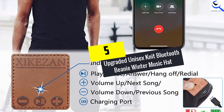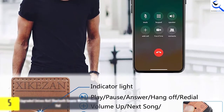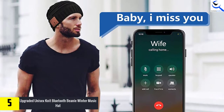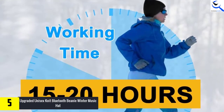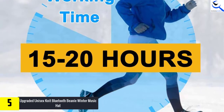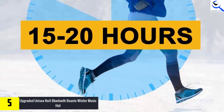Starting at number 5, we have the Upgraded Unisex Knit Bluetooth Beanie Winter Music Hat. In the present market, this upgraded beanie hat model is found to be the one that includes the loudest HD speakers. In this Unisex Knit Beanie Hat, the advanced high-performance stereo loudspeakers present up to 110dB HD stereo sound. Hence, there are no difficulties to relish the improved music listening experience wherever you desire.